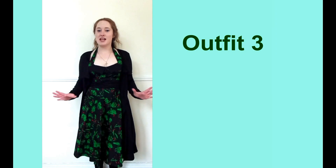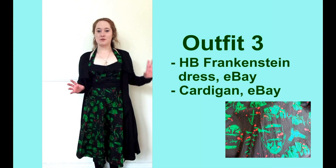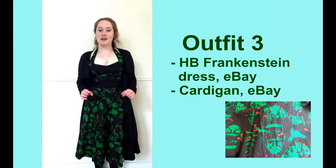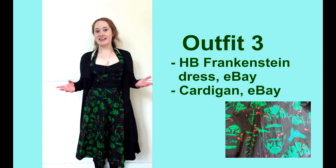The third outfit features my favourite Hellbunny dress ever — this is the Frankenstein design one. There will be a close-up of the print on the screen just now, and I never get to wear it so I'm really excited that I finally have an opportunity to take it somewhere.